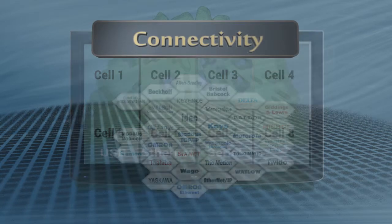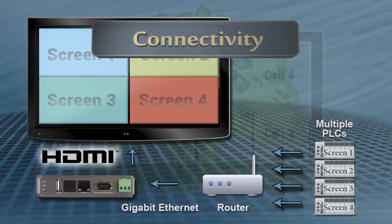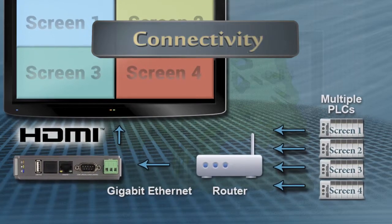With serial, Ethernet, and USB connectivity, setting up is just like setting up your graphic HMI. Connect with one or multiple PLCs and deliver critical information from multiple locations in one easy-to-read display.